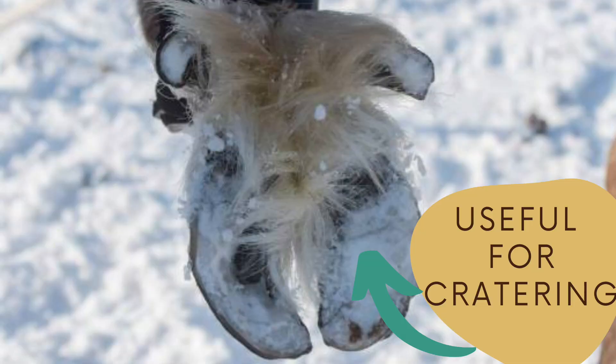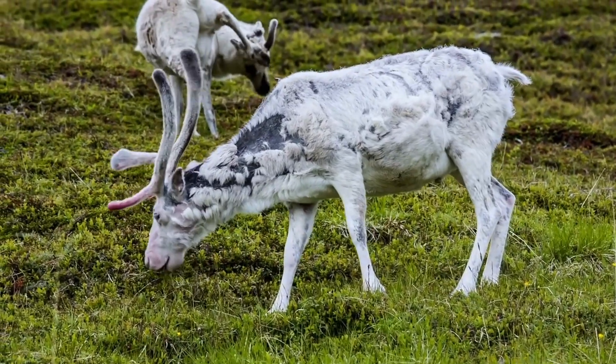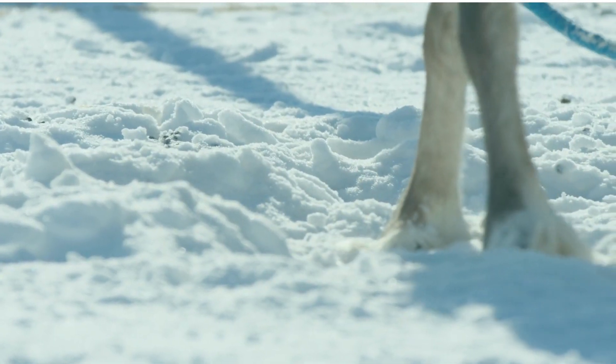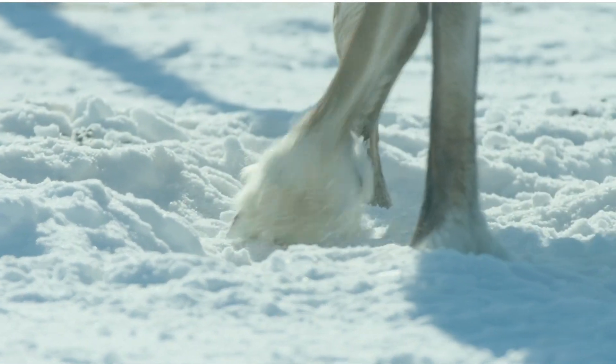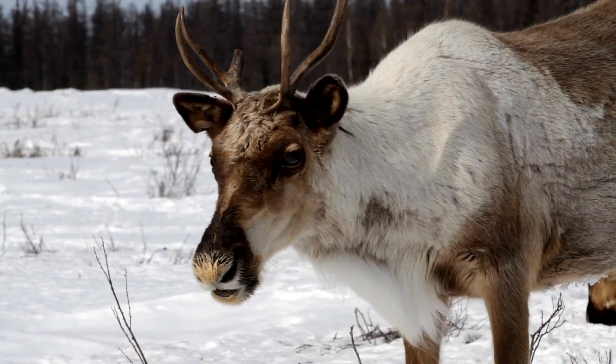This technique is called cratering. But oddly enough, it's not just the eyes of the reindeer that change with the seasons, but also the pads of their hooves. In the summer, they are softer and thicker to help them walk on marshy ground. But then during winter, they get harder and thinner, exposing more of the hoof to give them a better grip — alongside, of course, the fur.